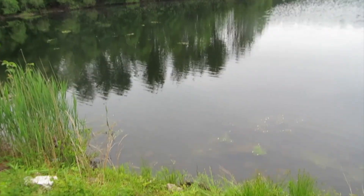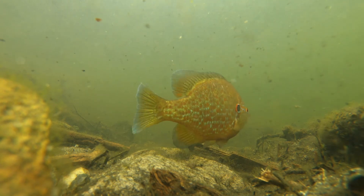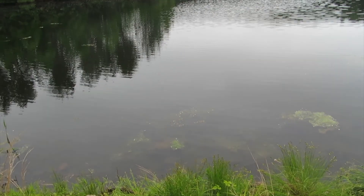Alright guys, it looks like there are two really big pumpkinseed sunfish guarding two sandy areas — one right there and one over there. So I'm going to dig up a couple of worms and see if we can't catch one and get it on camera.